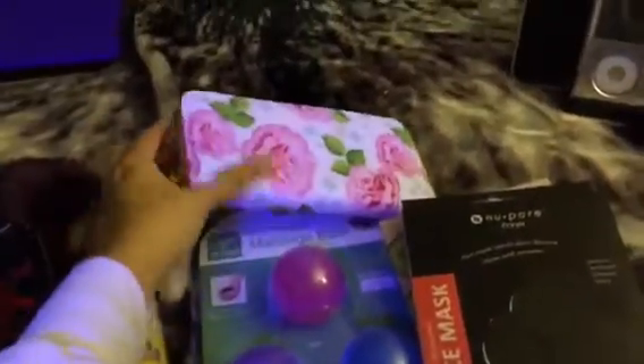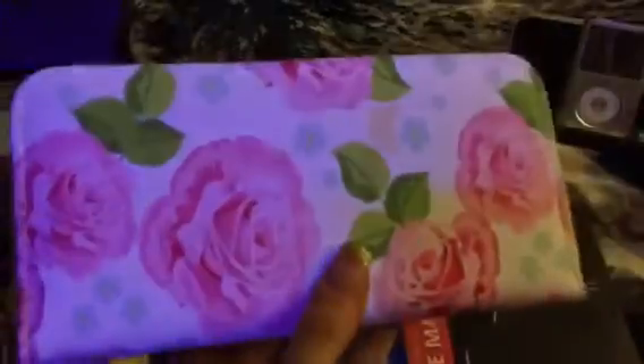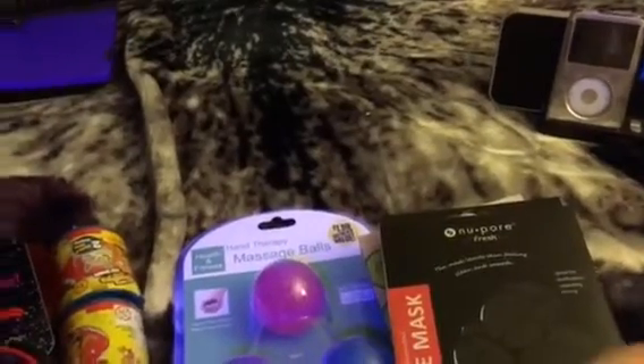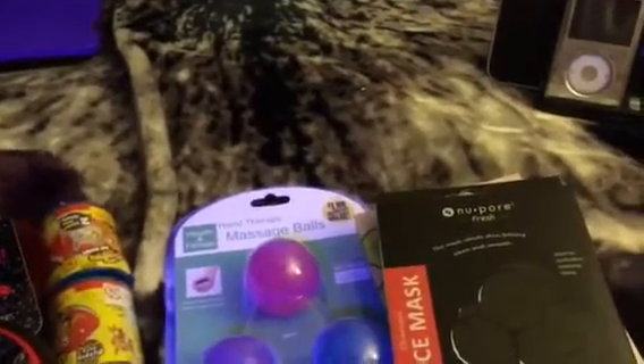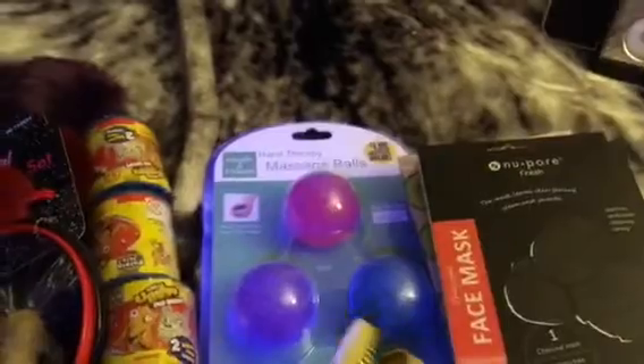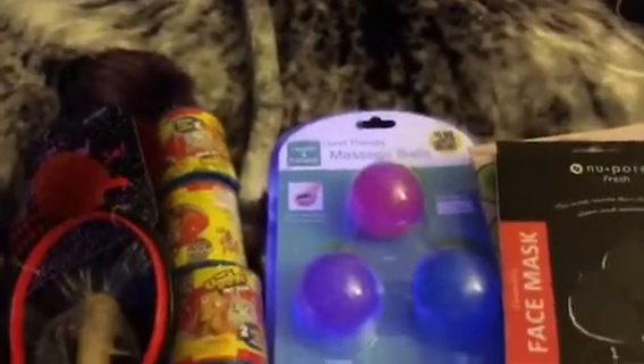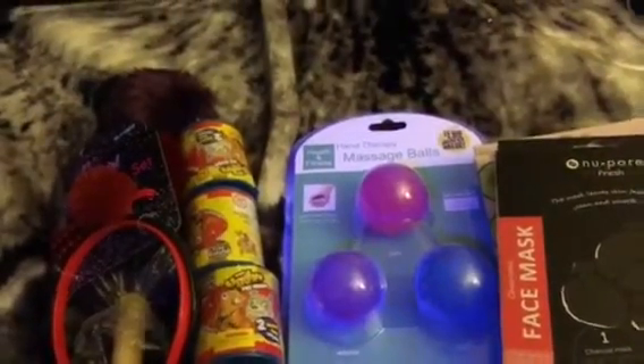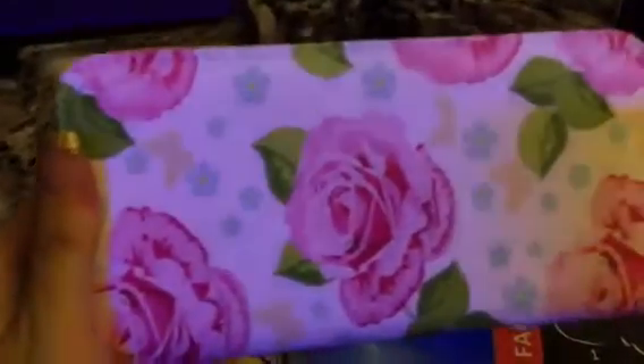The next thing I got is, of course, a wallet. This was from Chloe Alexis — I just took the tag off. It's a good size wallet, but inside it's just three pockets with a coin holder. Everyone has these, they've been all over the place. But I do like the floral one because I have a gray one and it's not too cute for me, so the floral one does good.